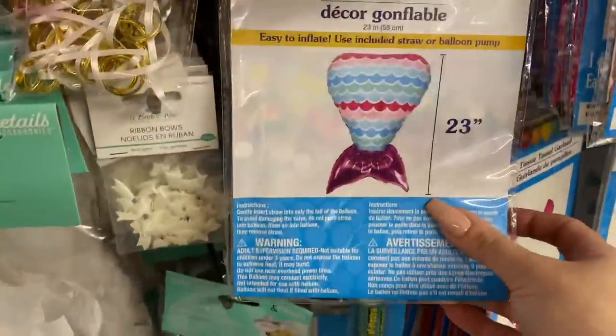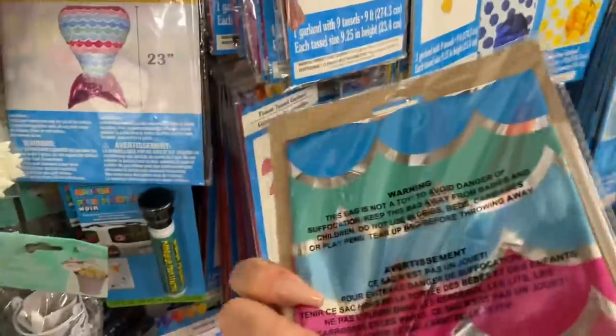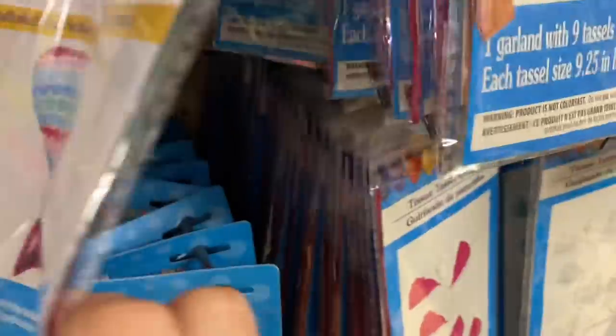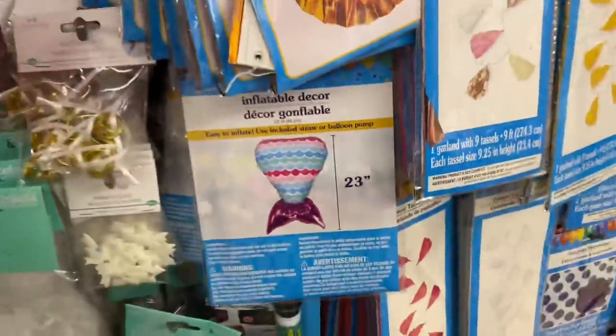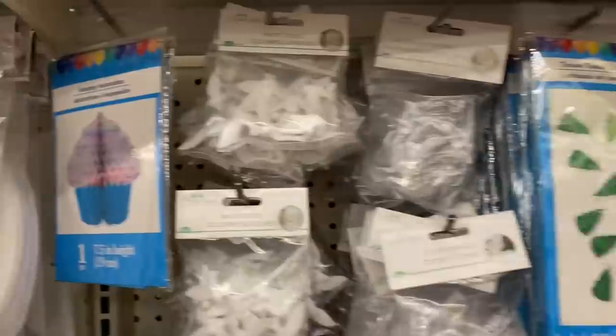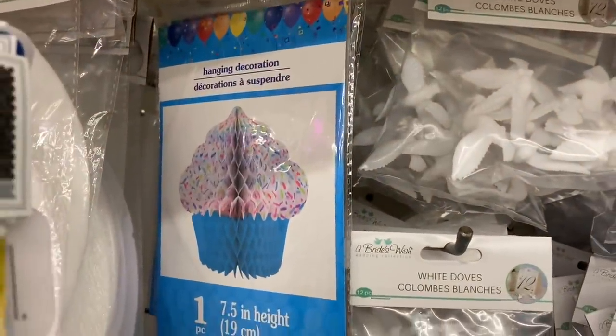These are inflatable — not helium — but oh my gosh, this is the first time I'm seeing them. They're 23 inches and it's just the mermaid tail. I'm sure they'll have others coming out, maybe dinosaurs and stuff. That is so awesome — look at this, so pretty.